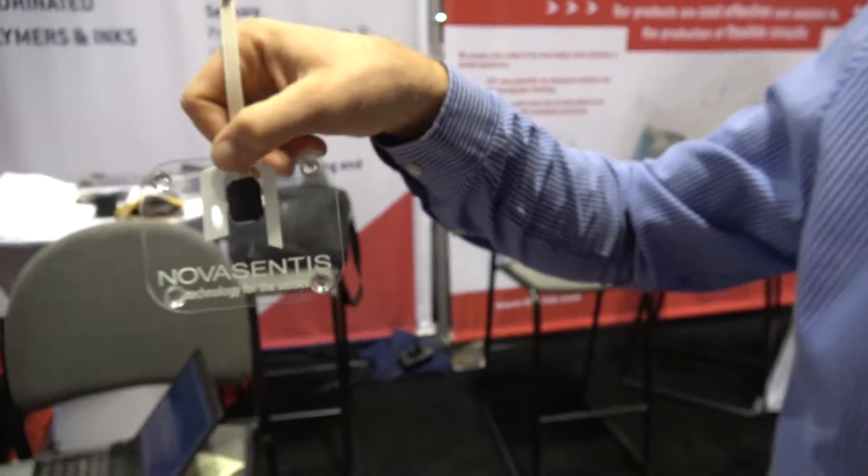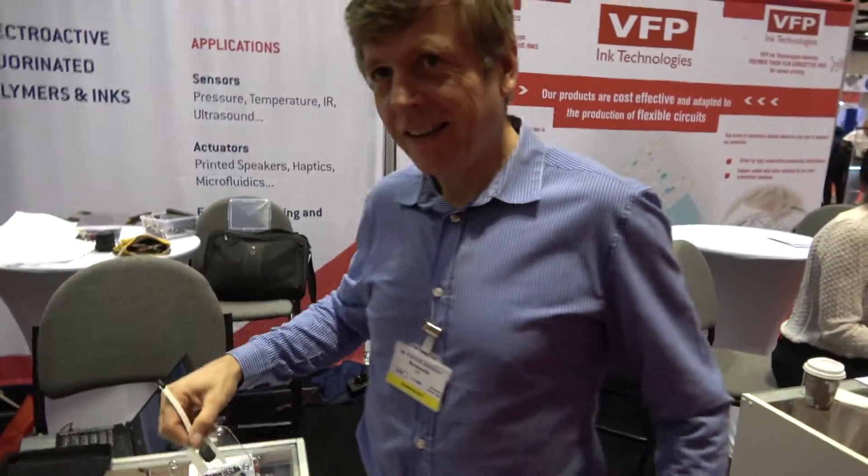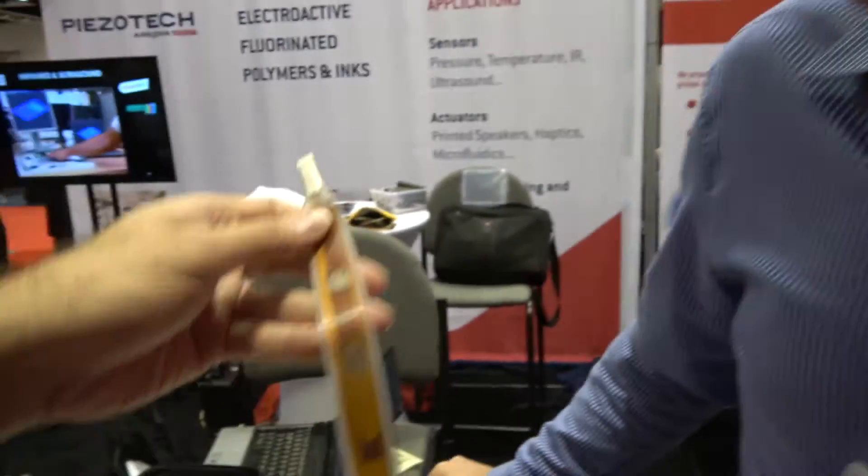We're here at the IDTechX show with NovaSantis. I'm Francois Jano. I joined NovaSantis about two years ago to focus on haptic applications for this very unique polymer-based haptic technology.